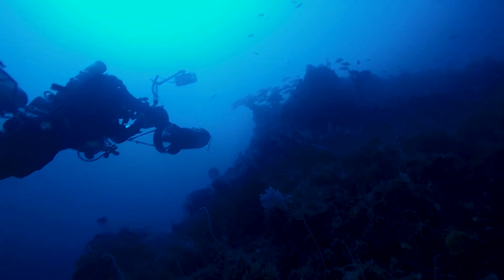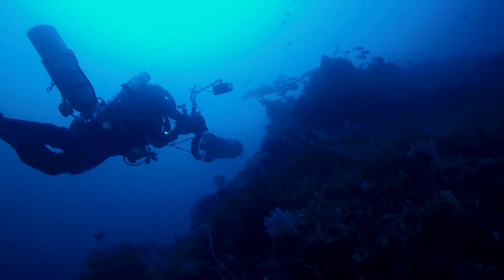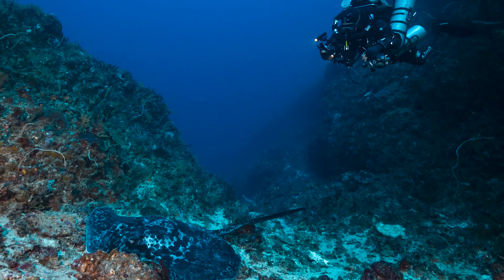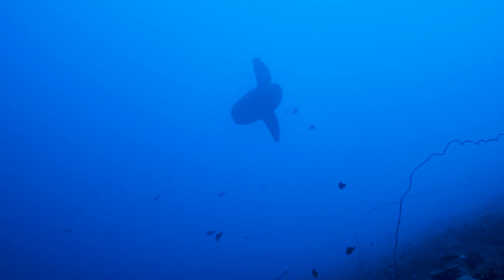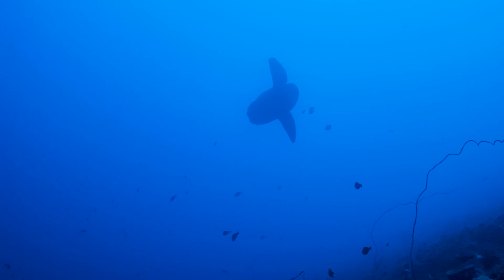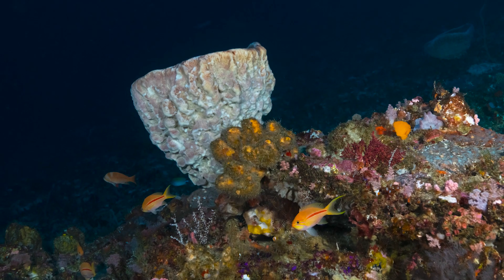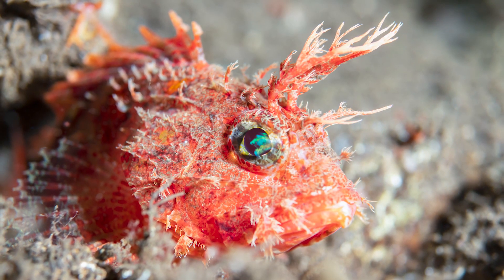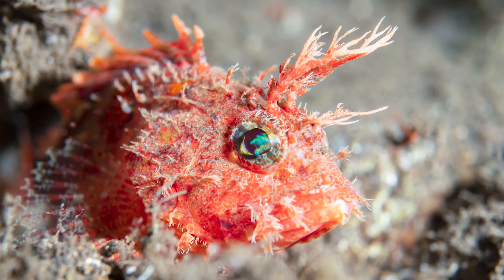Nusa Penida and Bali, in general, are very interesting locations. We have seen a lot of things found really deep on the reef. We have been sighting mola. We're getting results now with some fish that we identified living around Bali that have never actually been known to be sighted around Bali.